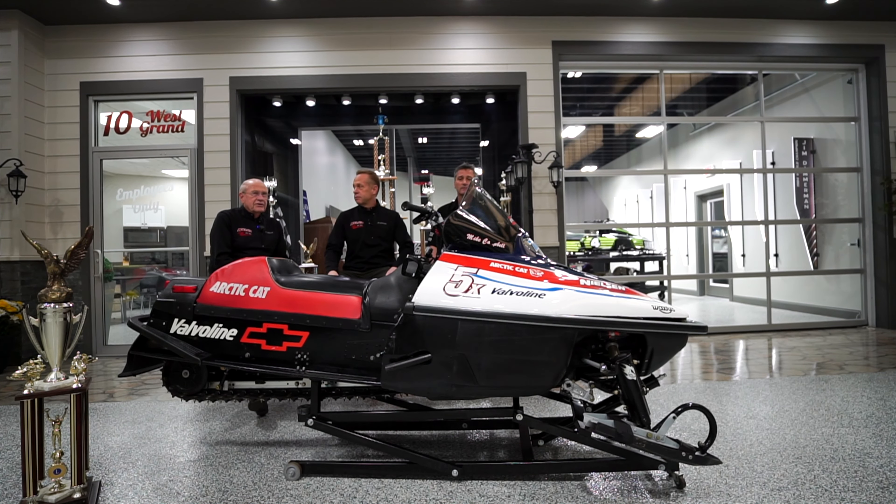Welcome to Nielsen Enterprises' new snowmobile museum that we're building here. We are trying to collect some of our older sleds that we have ridden or raced before. We've got Michael Campbell here today, and I have my son Jeff Nielsen here today.